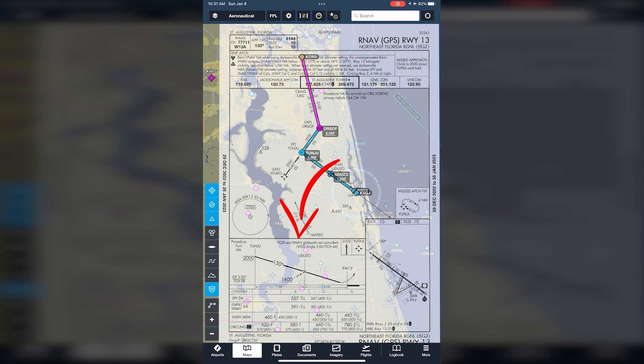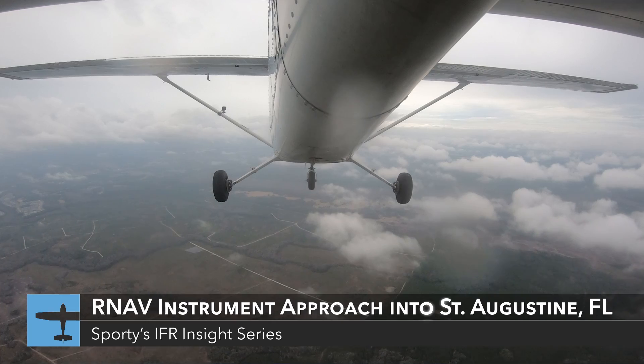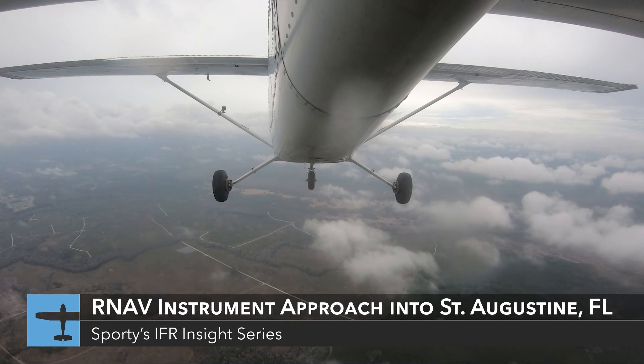The next section is the Profile View, which has the same information as the Plan View, just presented looking at the airplane from the side as it flies the approach. The distances for each segment are shown at the bottom and improve situational awareness for comparison of the GPS distance on the primary flight display. The bottom section shows the minimums for the different versions of the approach. We'll be flying a Cessna 172 at under 90 knots, so that puts us in Category A, and since this plane is not WAAS equipped, we will use the LNAV minimums. Now let's go up to 2,000 feet heading southeast over Jacksonville, Florida, about to begin the approach after IFR departure and vectors from Craig Airport.